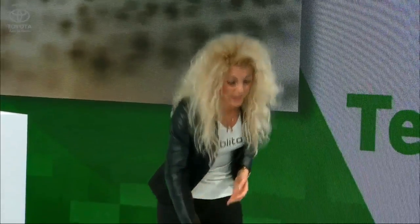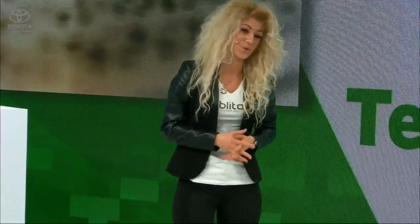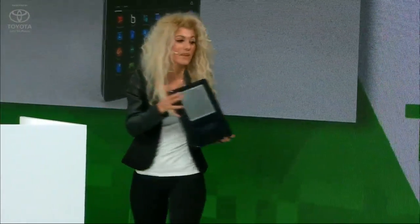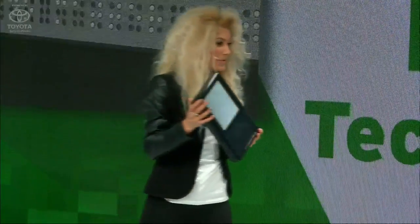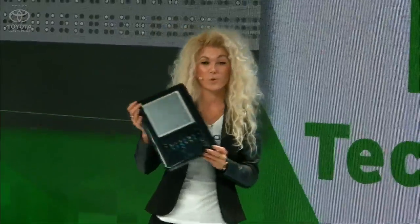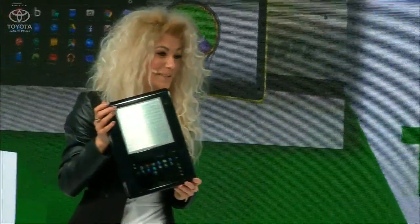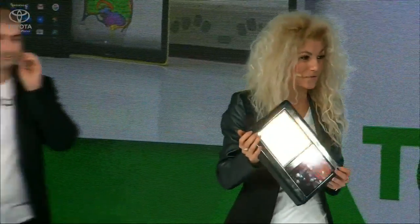Let me introduce to you our innovative product for change. We call it BlightTab — the first tactile tablet for people with sight loss. It allows blind users for the first time to learn, work, and play with one single device. Now I will give it to Slavi to run a short demo of the tablet for you.